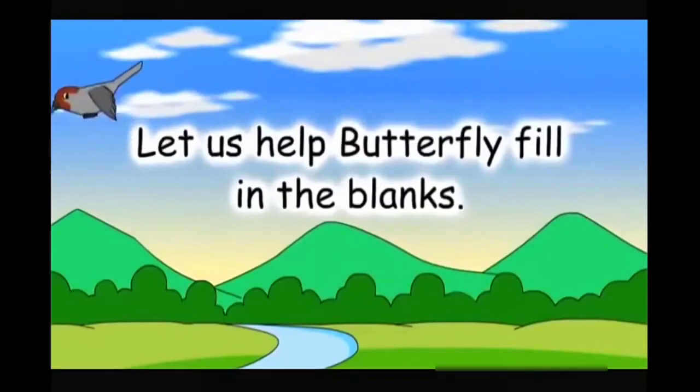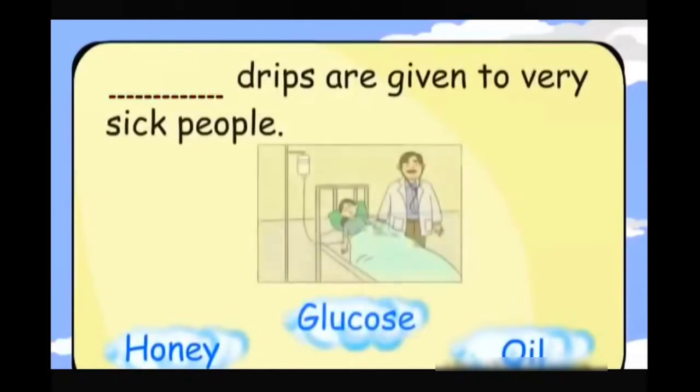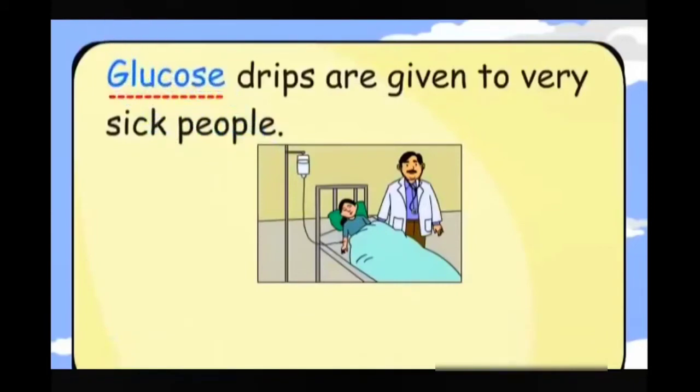Let us fill in the blanks. Drips are given to very sick people. Glucose. Glucose drips are given to very sick people.